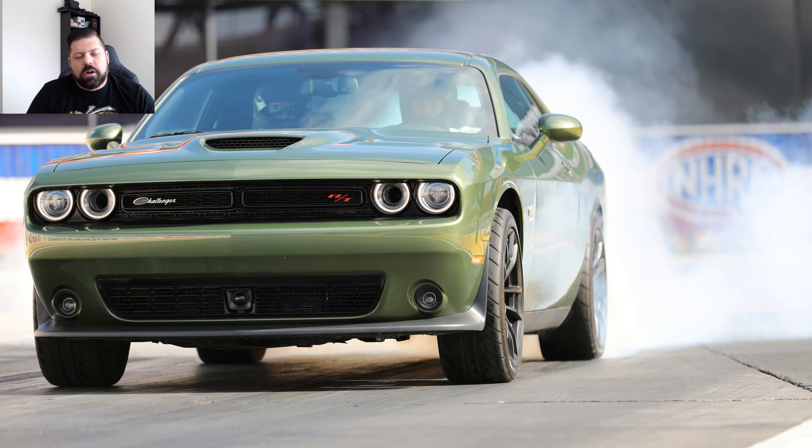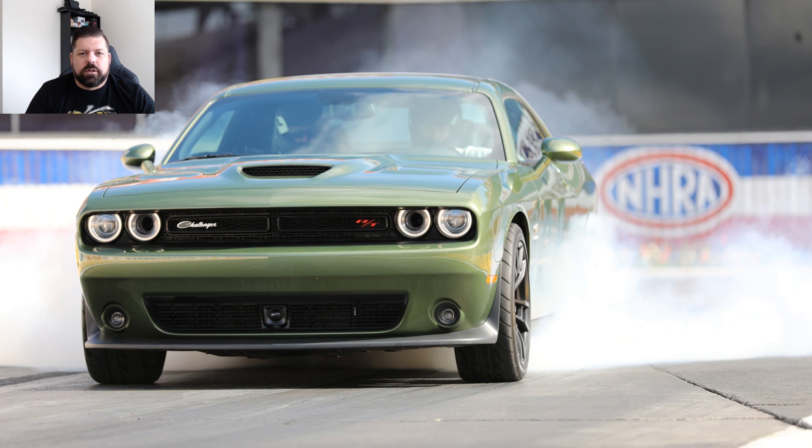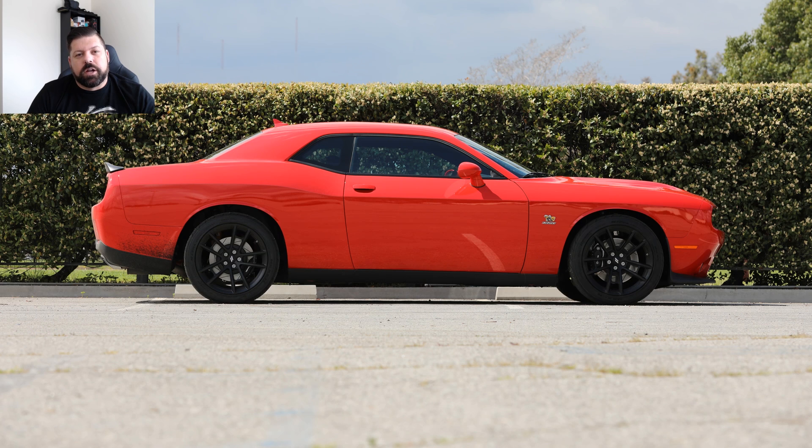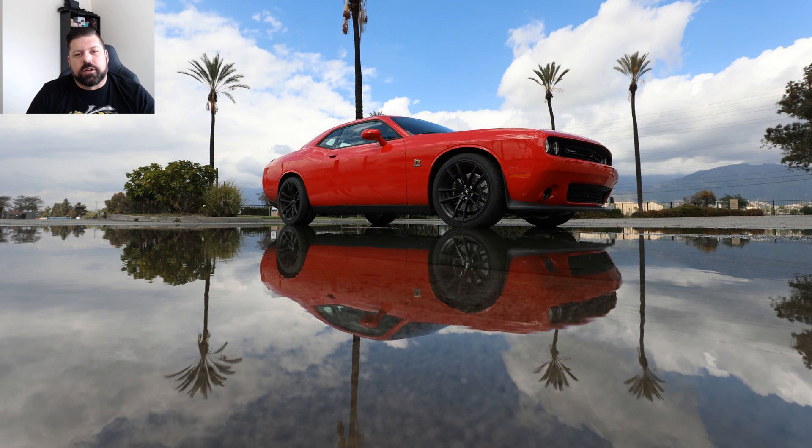This car is going to be huge for both the website and the channel — it's going to be used as a long-term test car, so we can't wait to start writing articles about it. It's going to spend a lot of time at the drag strip. I've got about 10 years of drag racing experience under my belt, so I'm excited to get back on the track, especially with this car. From what I'm seeing and hearing, these cars seem to be overachievers — very well balanced and excellent for the drag strip.